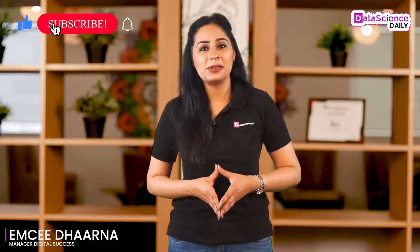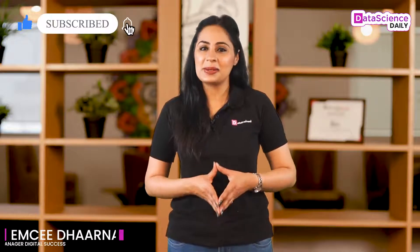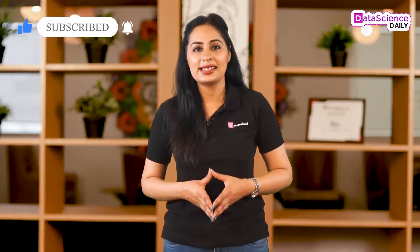Well, this is all about today's episode. Don't forget to connect with us on our social media handles. Until I meet you in the next episode of Data Science Daily.